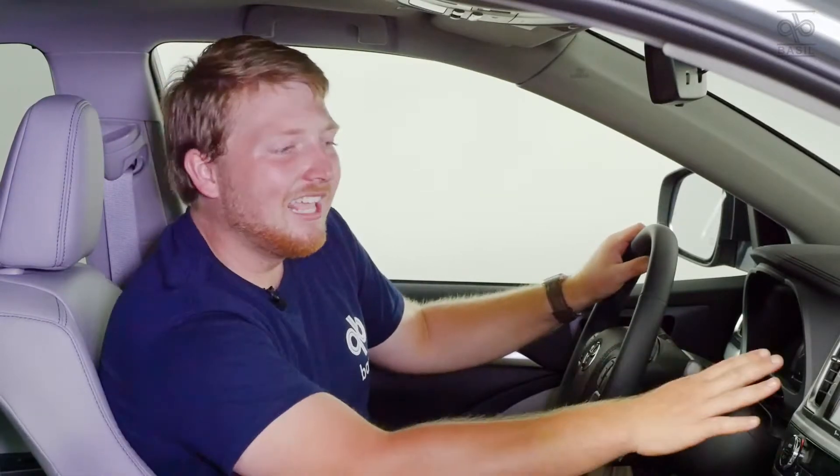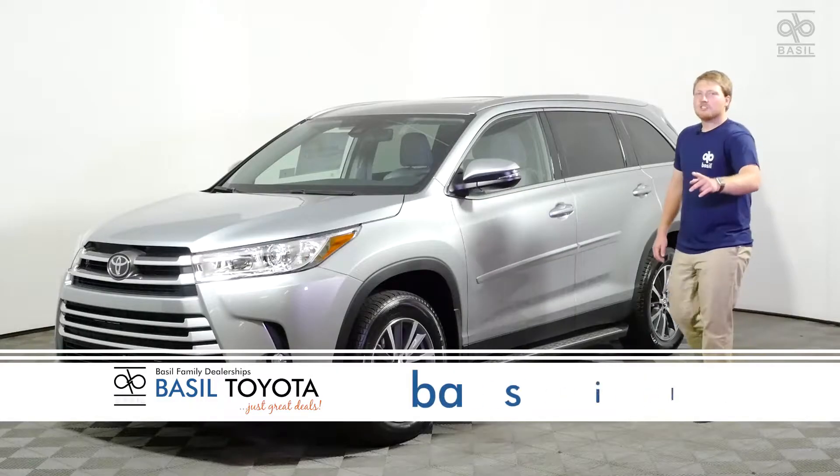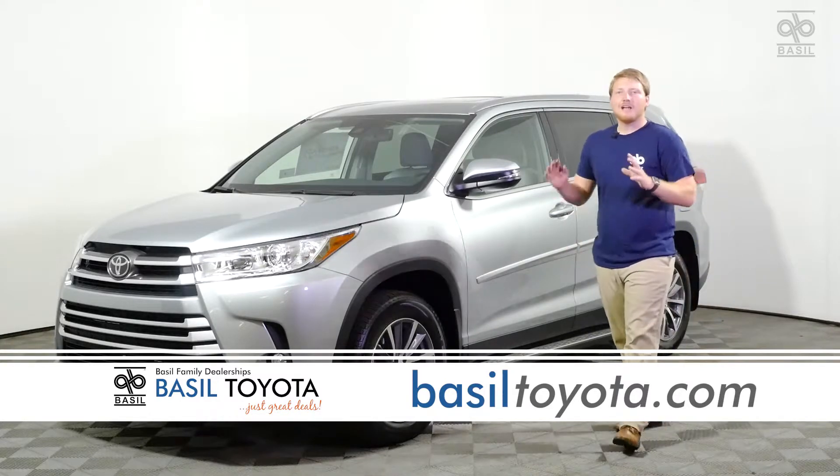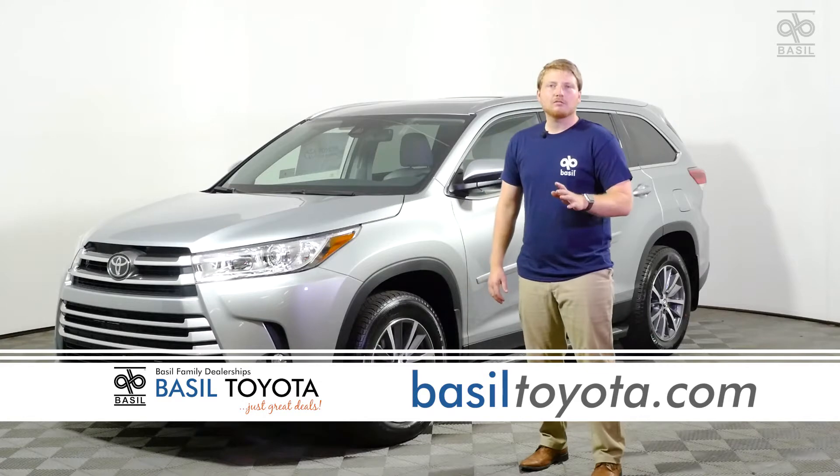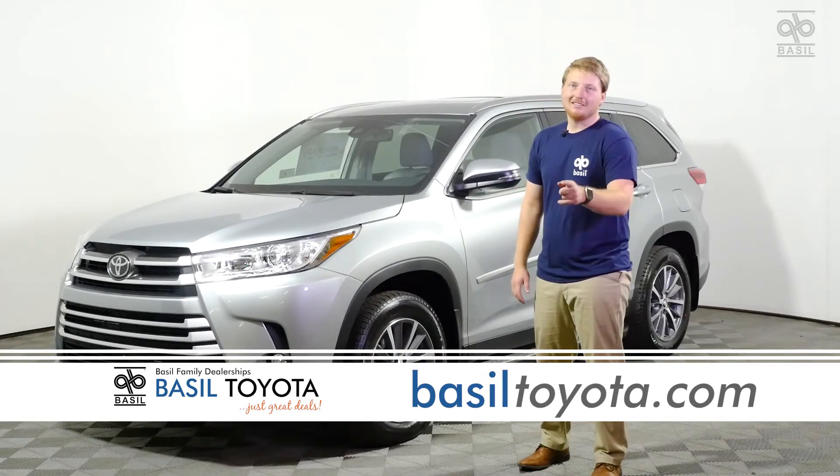You can't forget about the luxury too. We have a moon roof, heated leather seats, and an eight inch touch screen. If you're looking to turn every outing into an adventure, you have to test drive this 2019 Toyota Highlander. You can do that at Basel Toyota on Transit Road in Lockport.